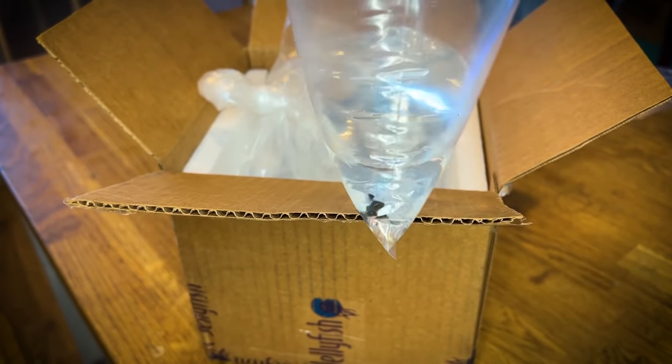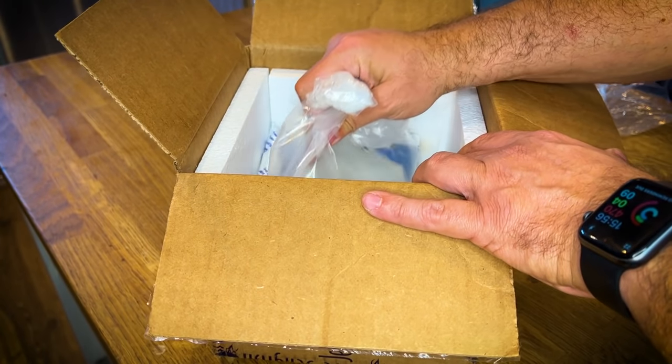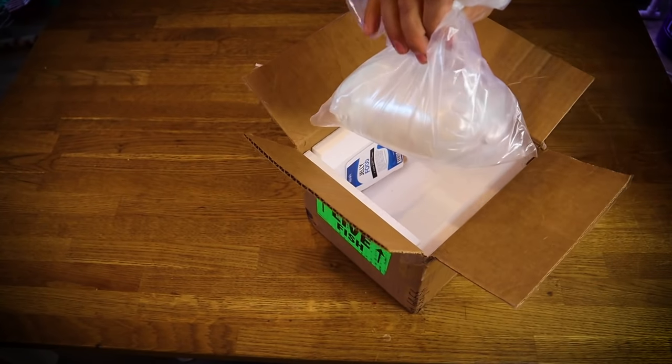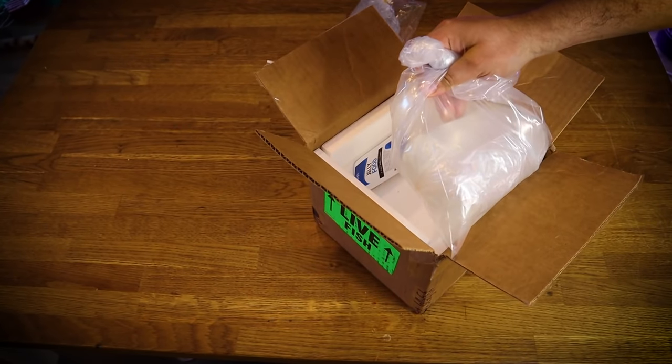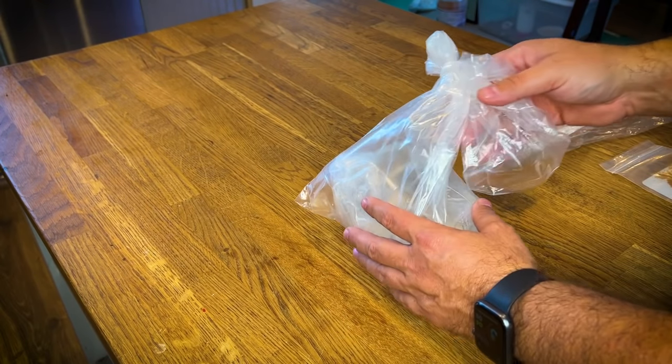These are our cleanup crew, guys. These are going into this jellyfish tank. We're going to start with this as well as — do you see this? This is insane, guys. Let's go ahead and get that out of here and take a look at what is in this bag.